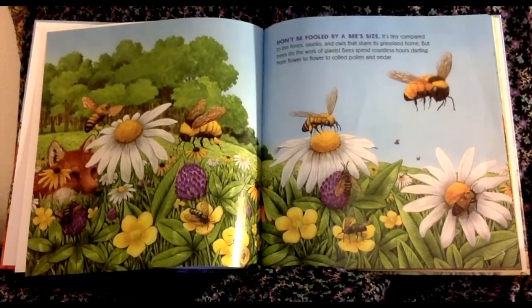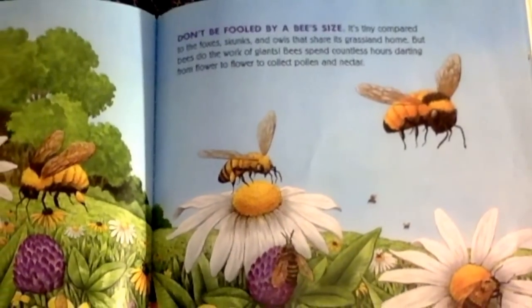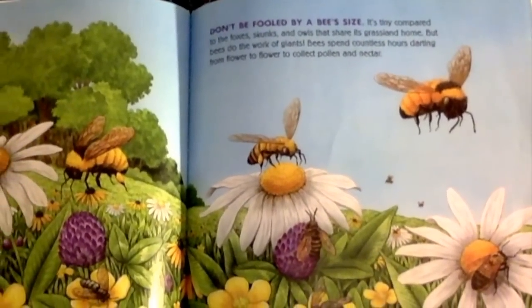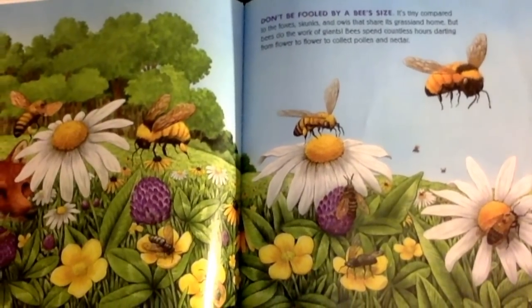It is tiny compared to the foxes, skunks, and owls that are its grassland home, but bees do the work of giants. Bees spend countless hours darting from flower to flower to collect pollen and nectar.